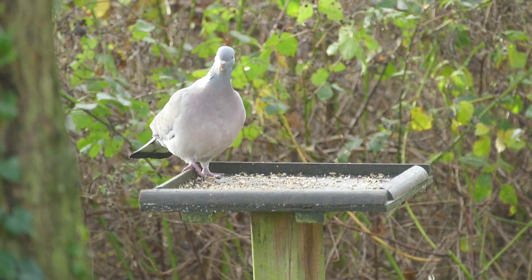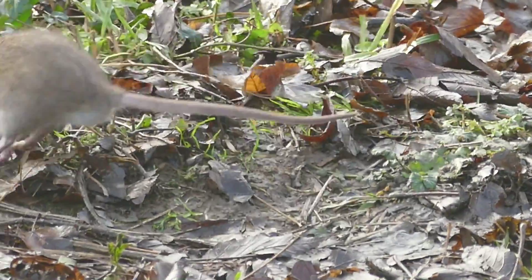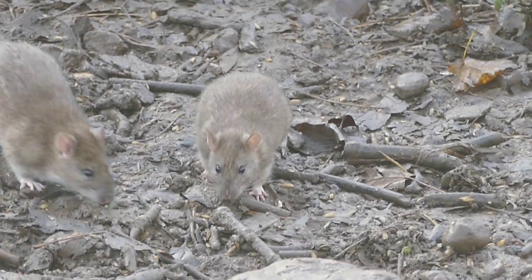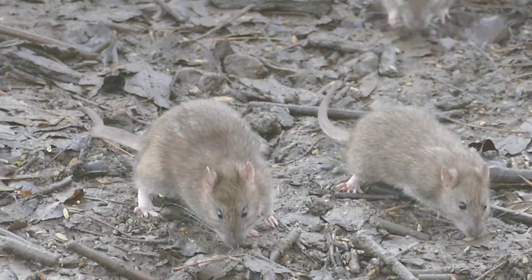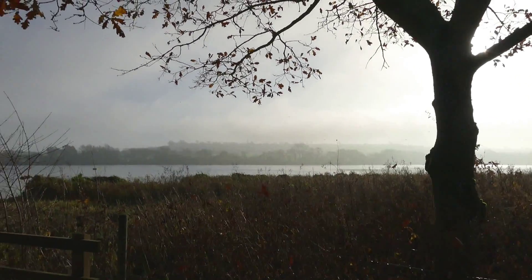There's supposed to be a new bird hide here. We did find this viewpoint overlooking a feeder area, but I don't think I've ever seen quite so many rats as this around a feeder area before. You sometimes get one or two obviously attracted by the bird food.